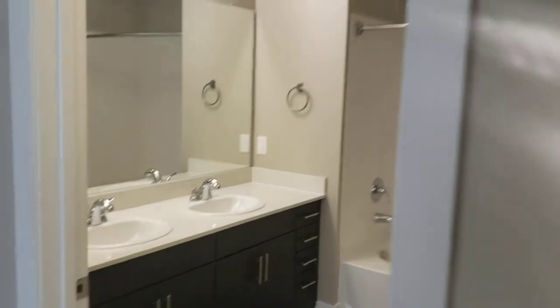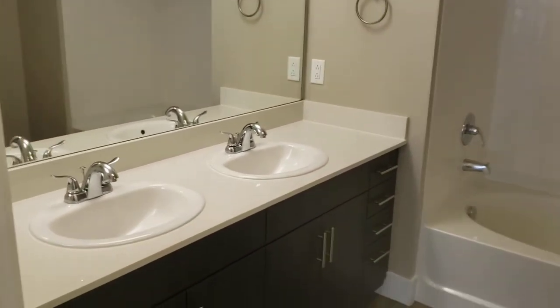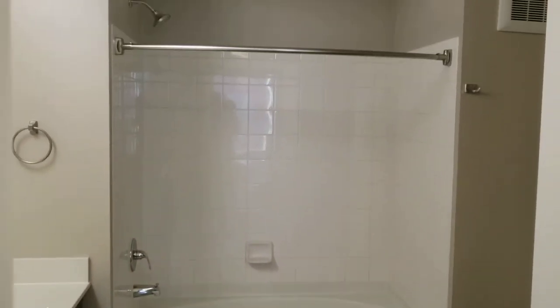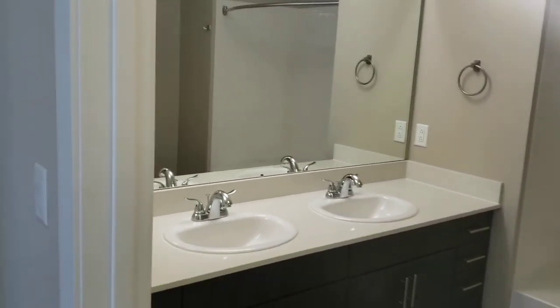Tons of space in the master closet — you can get additional dressers in here if you need. Then you go in and you have the dual vanity sink as well as the soaking tub and shower. We'll head out now and I'll show you the second bedroom.